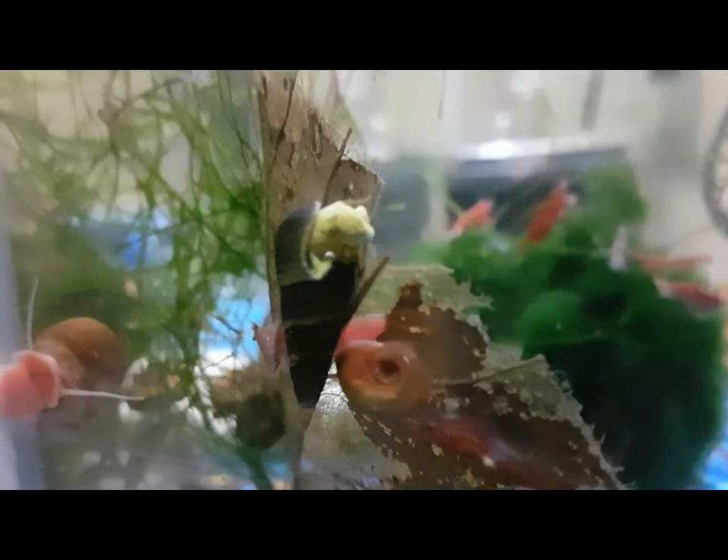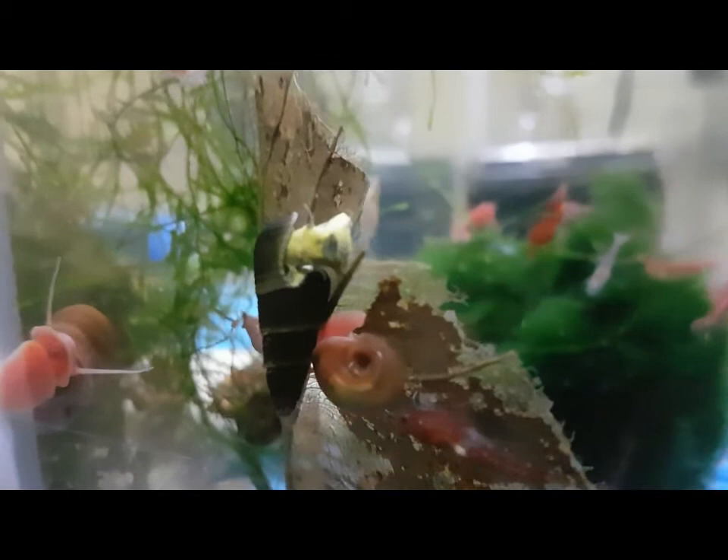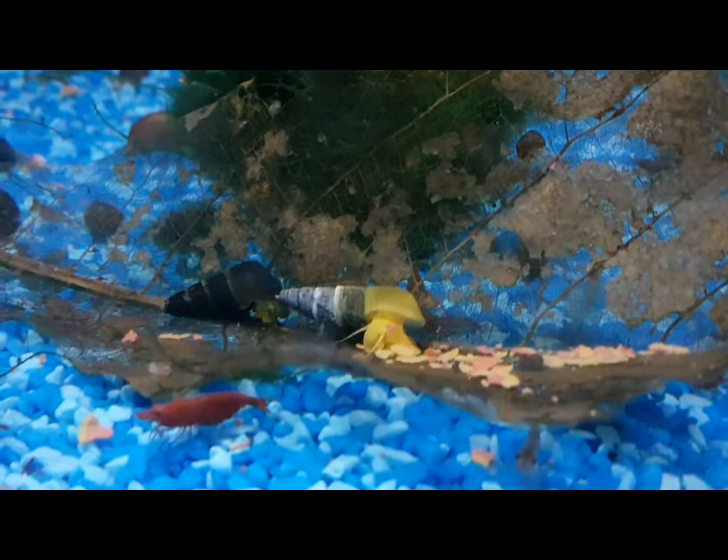They're not hermaphrodites — they have distinct male and female genders. The females give birth after about six weeks to fully formed offspring in a clear white egg sac. If you watch it, it takes about five minutes for them to give birth; it's quite interesting.